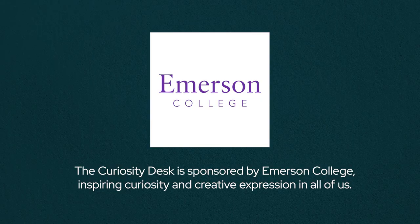The Curiosity Desk is sponsored by Emerson College, inspiring curiosity and creative expression in all of us.